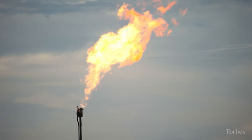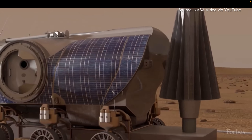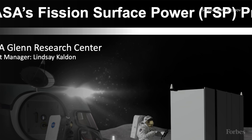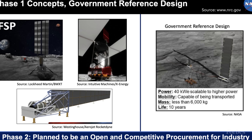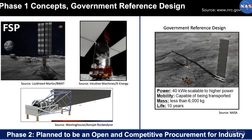NASA first validated micro-reactor tech via something called the Kilopower Project, then in 2022 gave $5 million grants to three consortia to perfect 40 kilowatt designs. The specifications of the Fission Surface Power Project called for a system that weighs just 6 tons, can fit into a cylinder 13 feet in diameter and 20 feet long, and can work for 10 years — self-regulated, with no maintenance or refueling required.